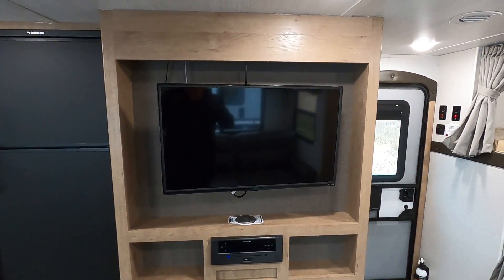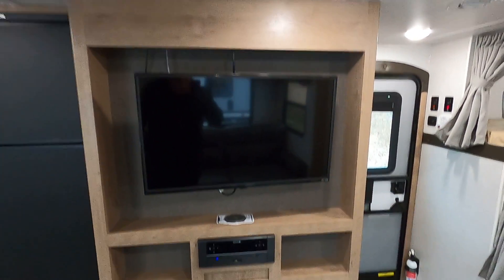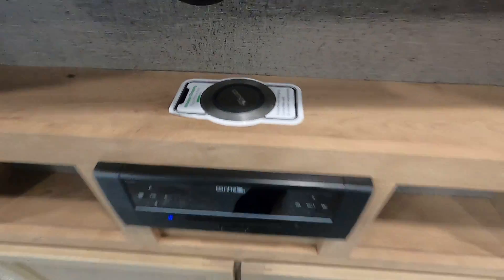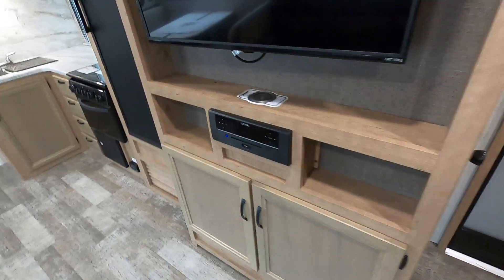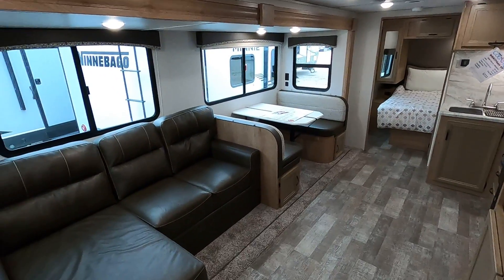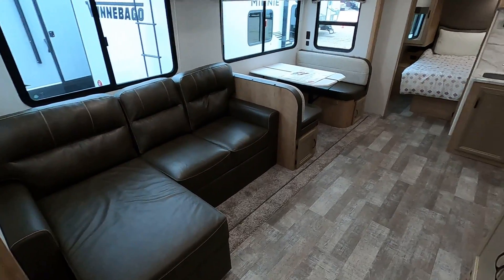TV is looking right at your couch area, right across. This is a wireless charger for all of our cell phones — everyone's got those nowadays. I'll back up and just kind of give you a cool overview here and see how big it actually looks.